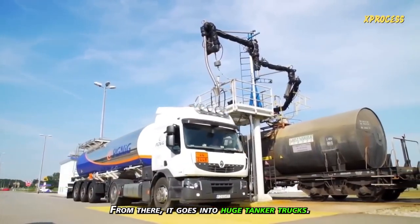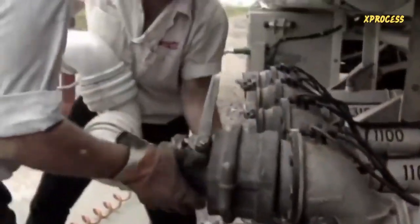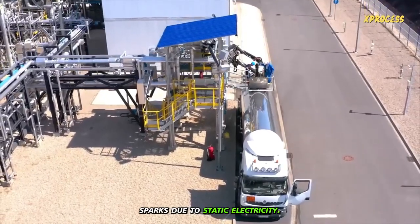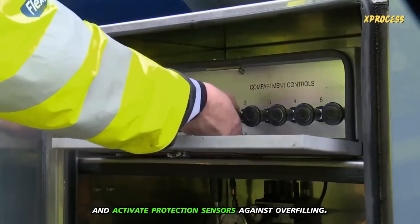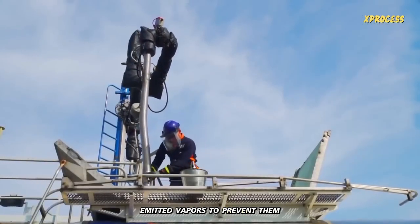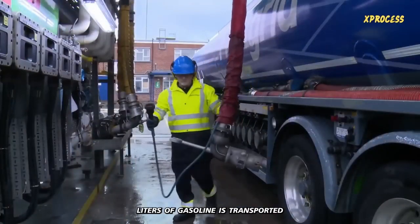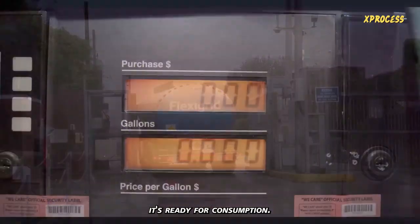Valves are opened to let the gasoline flow through underground pipes to nearby terminals, where it goes into huge tanker trucks. However, filling a tanker truck is riskier than filling a car's gas tank — a mistake while loading or unloading could result in a serious explosion. The metal body can generate sparks due to static electricity, so the first step is to ground the truck with a cable and activate protection sensors against overfilling. A second pipe, known as a vapor recovery pipe, absorbs emitted vapors to prevent them from dispersing into the atmosphere. About 4 million liters of gasoline is transported to gas stations every day. After pouring the gasoline into large tanks, it's ready for consumption.